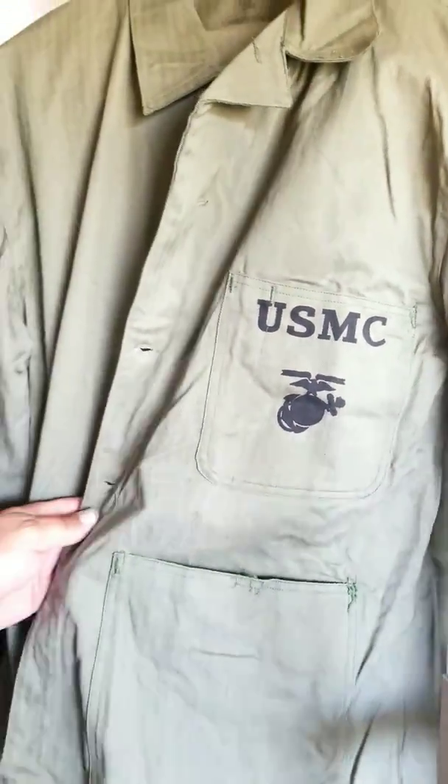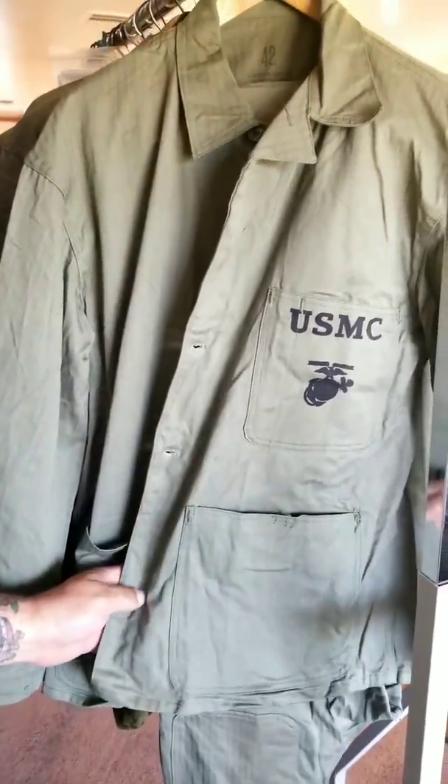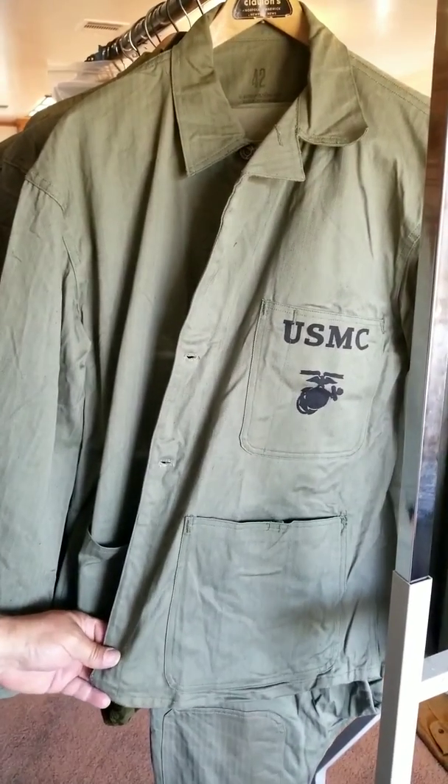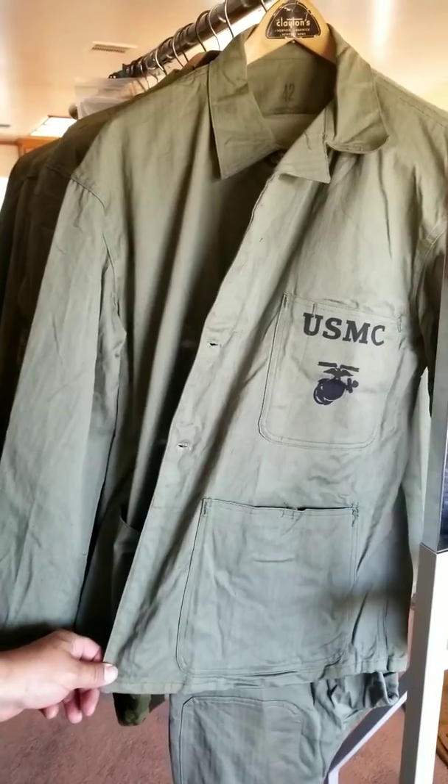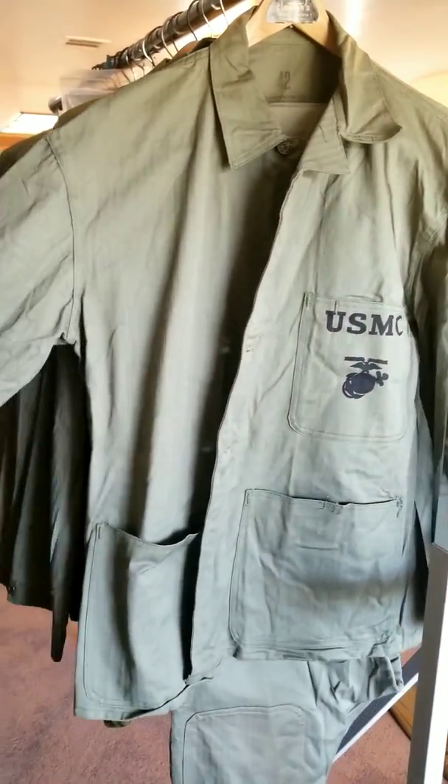Hey Mac, what's up? This is George and I'm going to show you guys some of my World War II Marine Corps deadstock tops and trousers as well as some well-used stuff. We'll get into Paramarine as well.